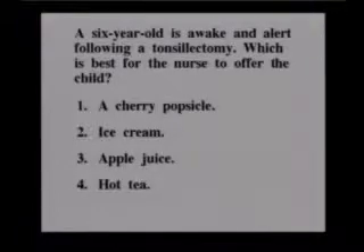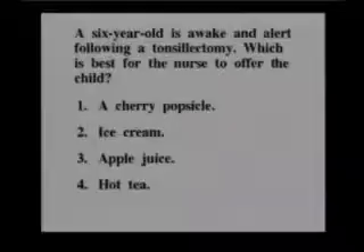And the correct answer is number three, apple juice. You want to give them cold, clear, non-red liquids. So we don't want a cherry popsicle because it's red. We don't want ice cream because it is not a clear liquid.